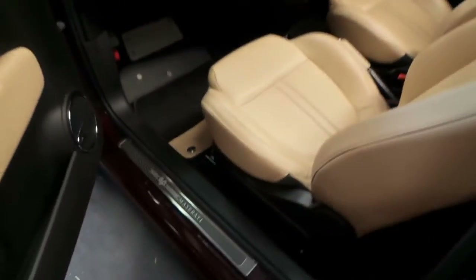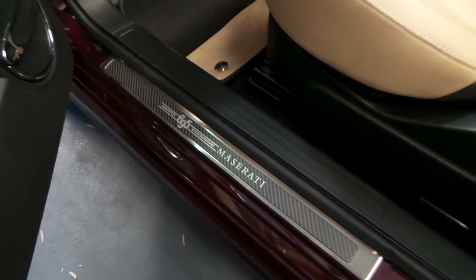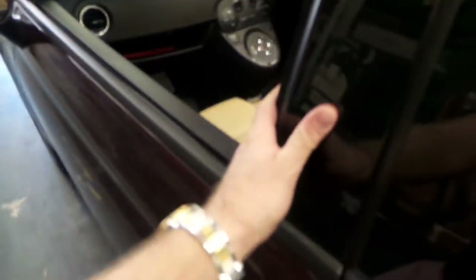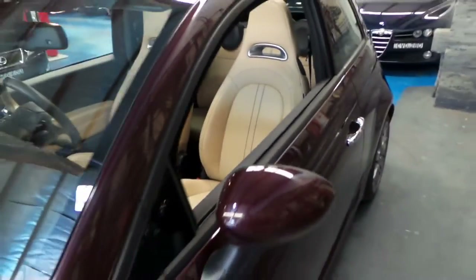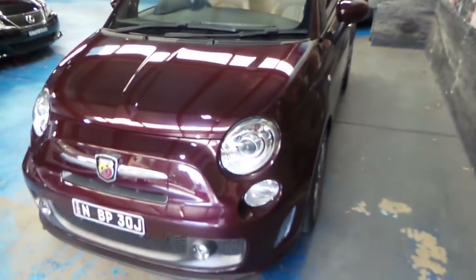It's got two keys to it. You can see down there it's got the Abarth 695. Yep, Edition Maserati. It's got the carbon fibre dash. It's a turbo naturally. It's got xenon lights, bucket-style seats, and driving lights.